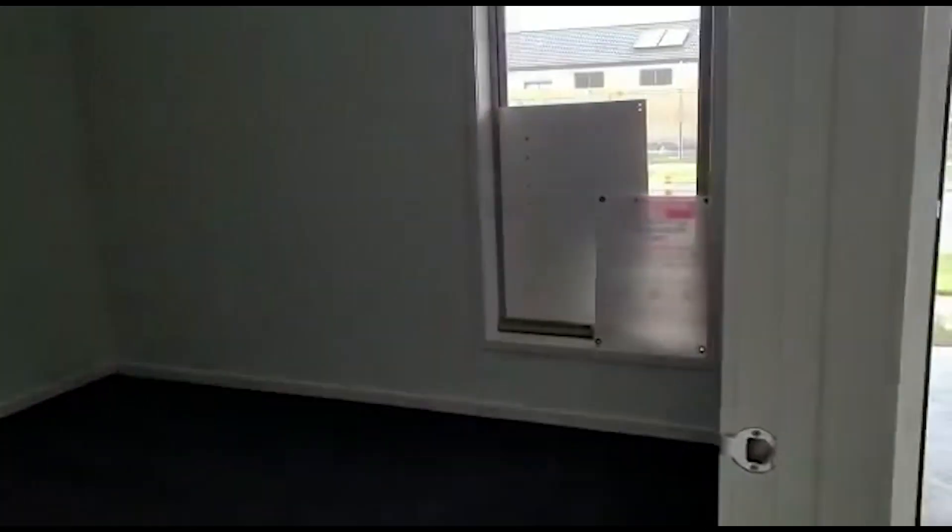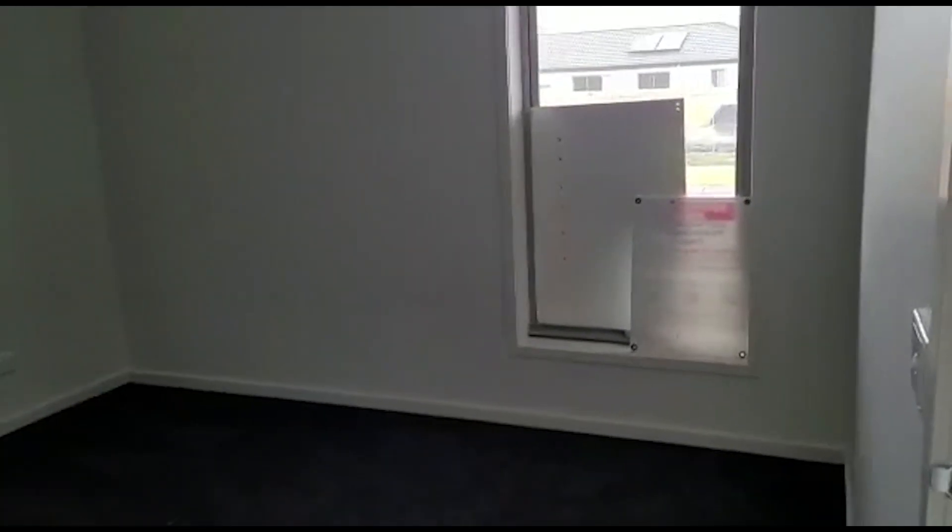We'll see the master bedroom. The master bedroom also offers the walk-in robe along with the ensuite.